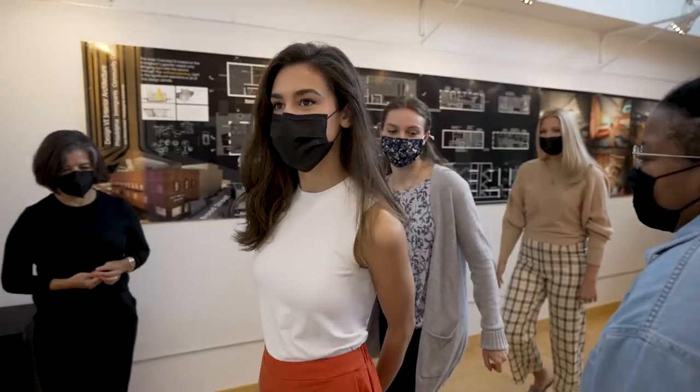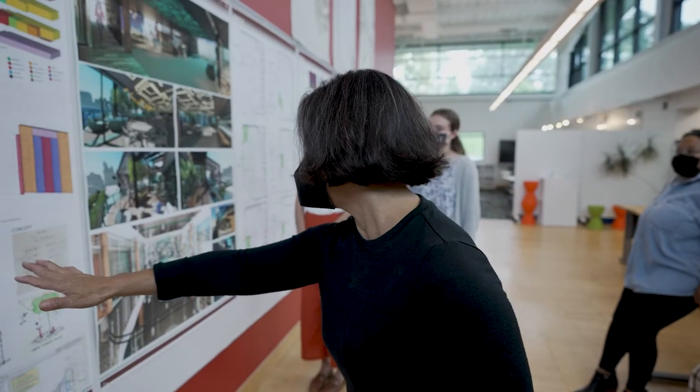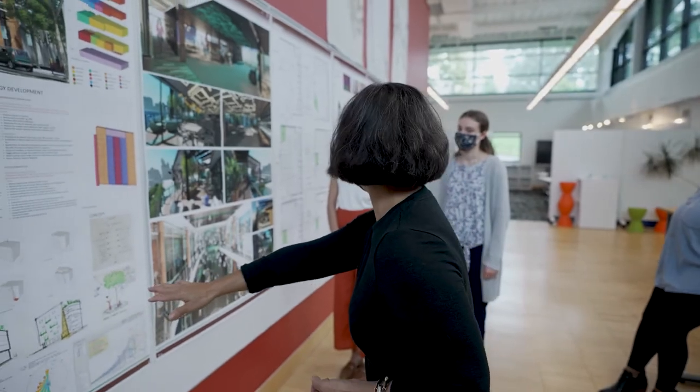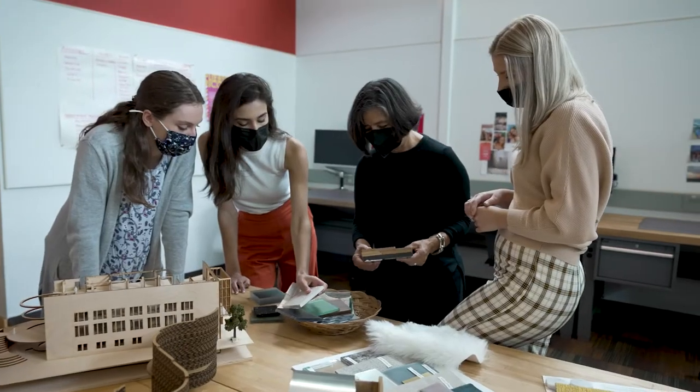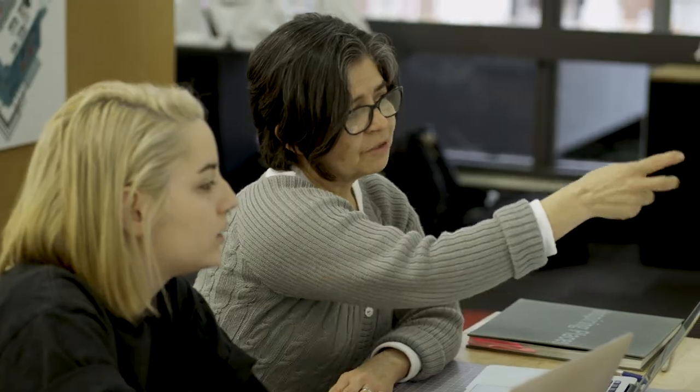Spend a day here on campus with us. Come visit our campus and spend some time with our students and take a look at the work that the students are doing. I shadowed an interior designer even before I went into this major. It's nice just to be able to follow someone along and see what they do and get a perspective of what you would be doing in school.